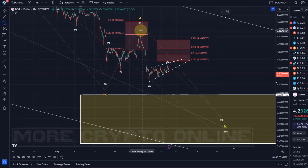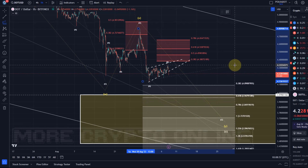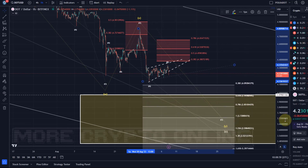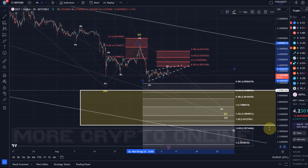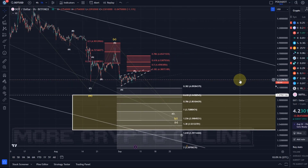We're talking about the 61.8% extension as the very first and early target - that's at $3.94. Then the one-to-one ratio is at $3.72. Those are the two main levels that I would pay attention to while DOT is going down lower.